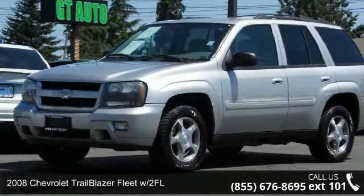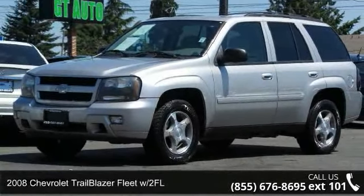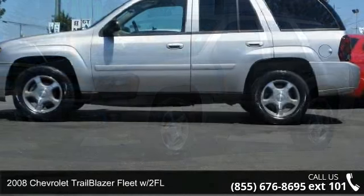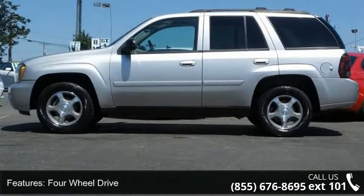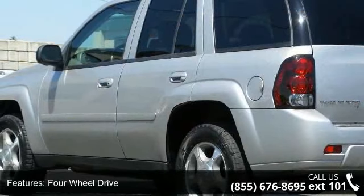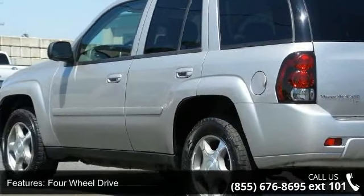Presenting the 2008 Chevrolet Trailblazer. If you are looking for an automobile with great features, look no further. This vehicle comes with a reliable six-cylinder engine connected to a smooth shifting automatic transmission.